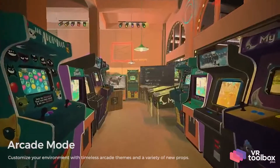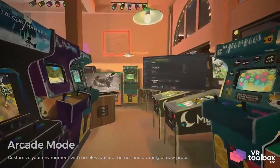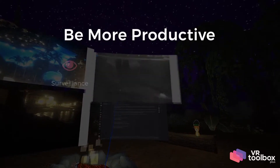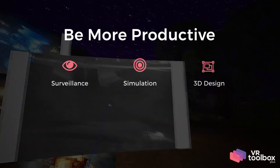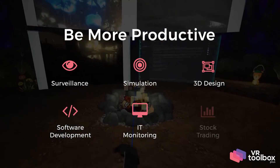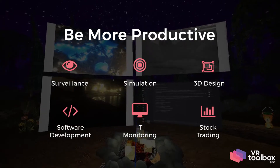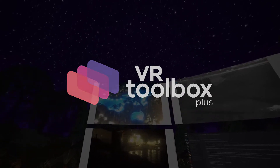Customize your environment with a variety of props, including the new retro arcade style. Be more productive — in surveillance, in simulation, in 3D design, in software development, in IT monitoring, or in stock trading. It's all possible with VR Toolbox, the next generation of VR productivity.